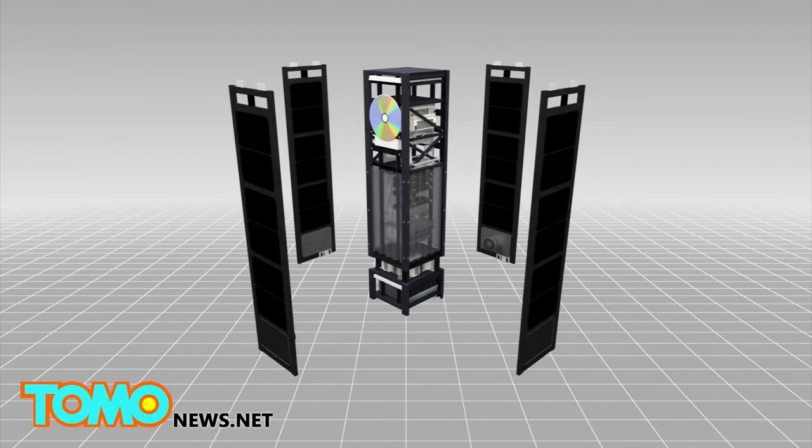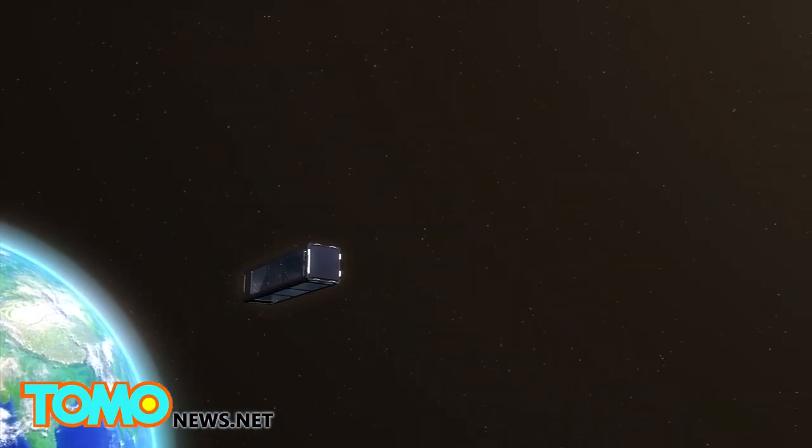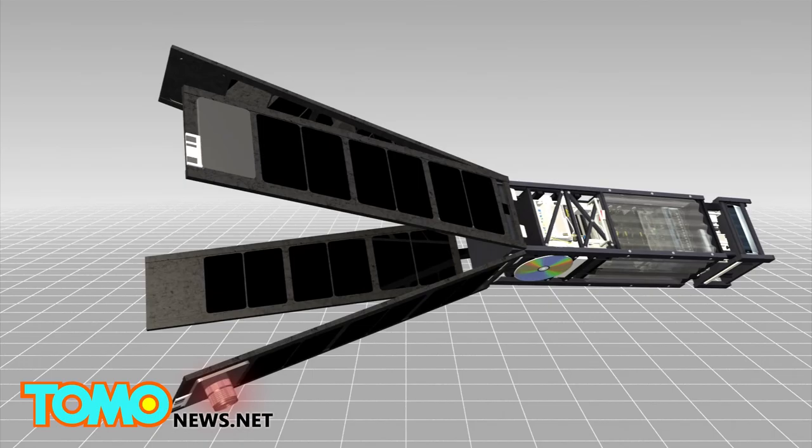The spacecraft, when closed, has a width of only 10 centimeters. Once in space, the LightSail's solar panels are designed to swing open to 8 meters wide.